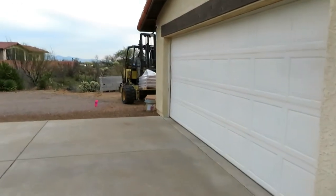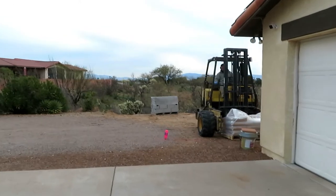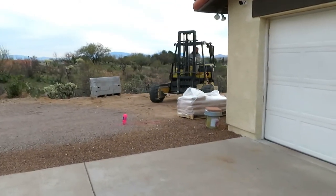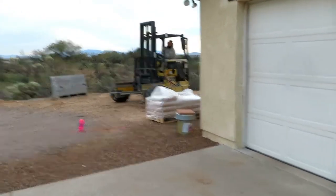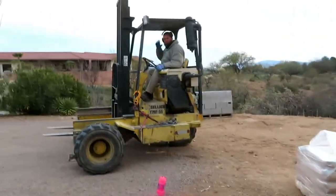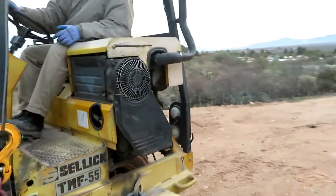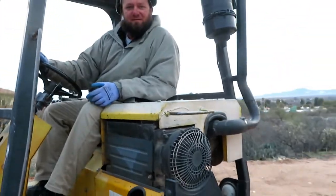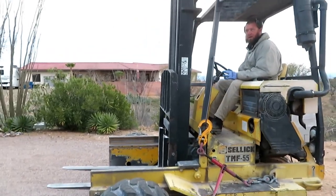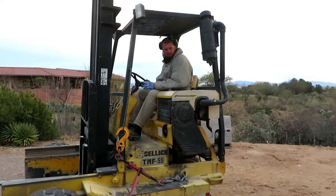Okay guys, we have our delivery — the first part of it anyway. I'm chronicling the whole construction process, so I'm just showing your delivery. Thank you. You got more? Yeah, I'm bringing eight pallets and two bits of sand.